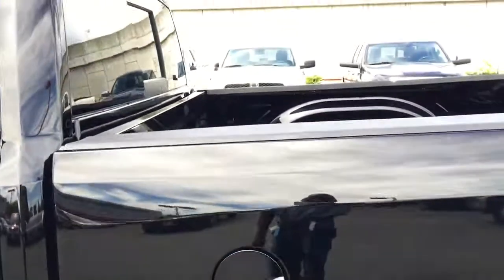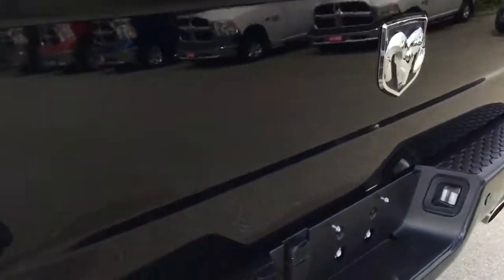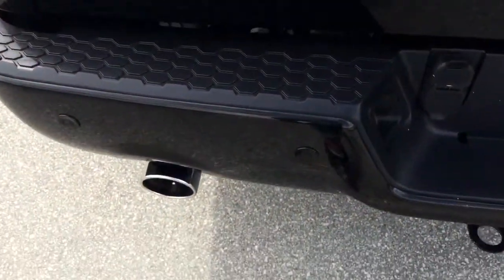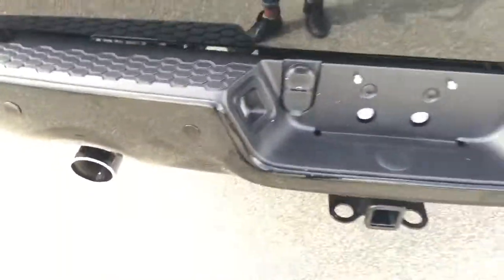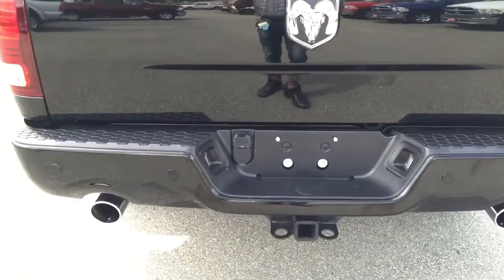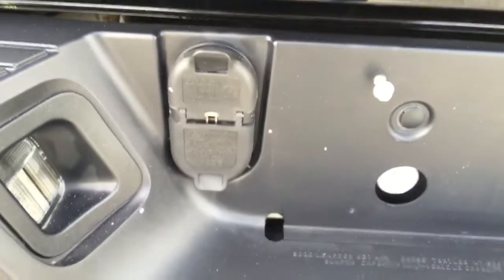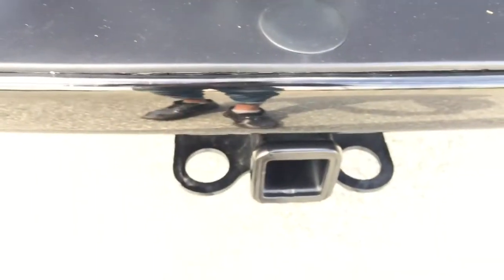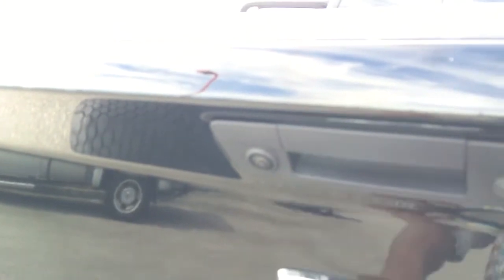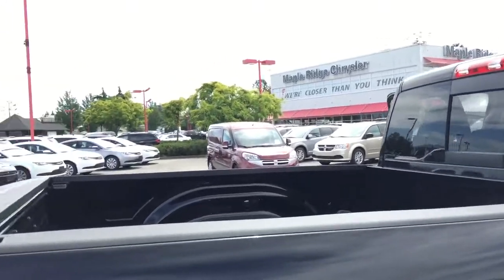Stepping around to the back of the vehicle we have our six foot box, rear park sensors, dual exhaust — look how amazing that back looks. At the back of the box you'll see your four pin and seven pin hitch hookups as well as your factory installed hitch. There's your backup camera right there, and box liners are available here at the dealership.